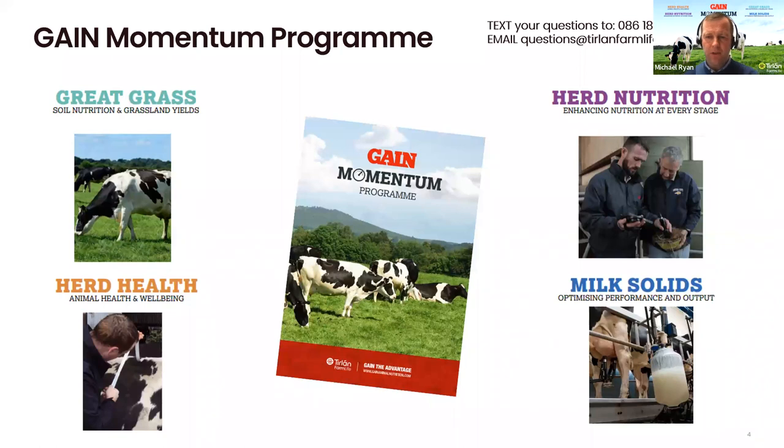The second part of the Gain Momentum program is the Herd Nutrition piece. Within Herd Nutrition, we have our business managers who are on the road and can go on farm to look at what's needed from a nutritional point of view. We have programs such as Ruminate where the business manager can sit down with the farmer and draw up a balanced diet. We offer that on-farm piece.